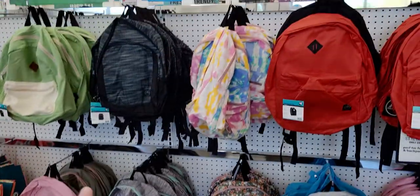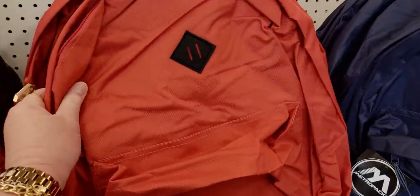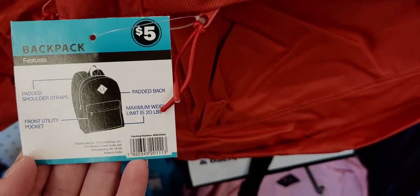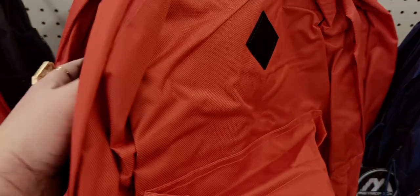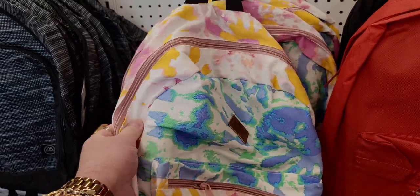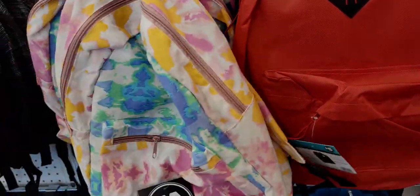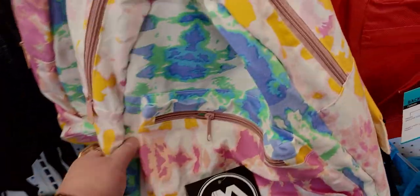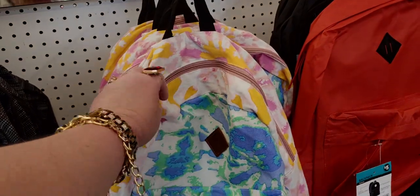These backpacks are a really good deal — only five dollars and really nice quality. They come in pink and red, with padded shoulder straps, padded back, and a front utility pocket. Maximum weight is 20 pounds. They also have a tie-dyed canvas one and a flower print one — the tie-dye almost has like a 1980s or 90s vibe. I think I'm gonna get that one.